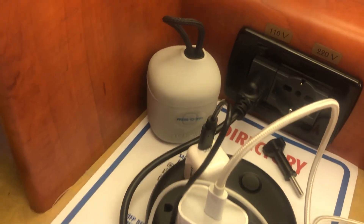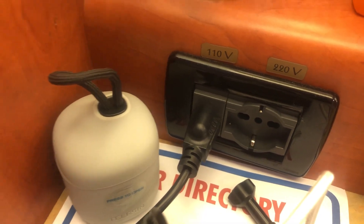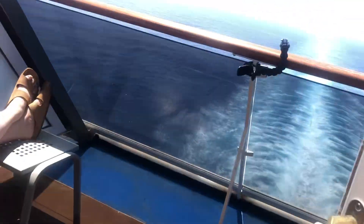It does have both 110 and 220 outlets since this ship does European cruising. Okay, let's look at the balcony — I'm not going to say anything, I'll just let you enjoy it. We move the curtain here — hubby's out here reading. Just going to be nice and quiet and enjoy the balcony view.